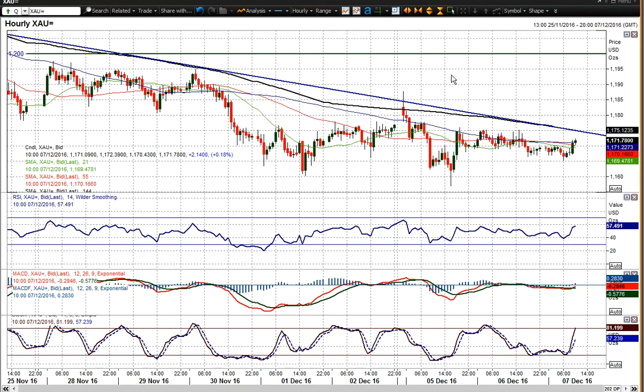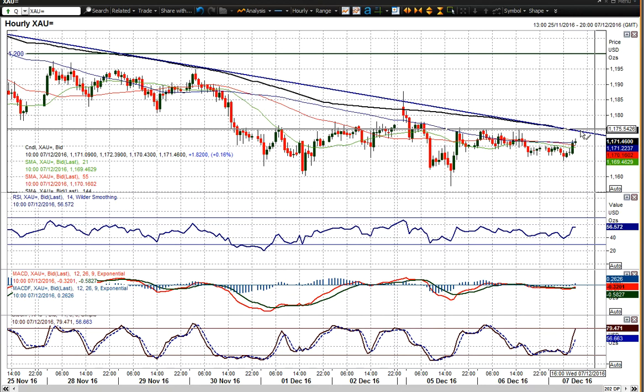1176 is the initial reaction high of the last couple of days, which has capped the gains. And that basically comes in around that downtrend at the moment. So it'll be interesting to see if price can break through that resistance — that would start to break the downtrend. That is certainly one to watch.